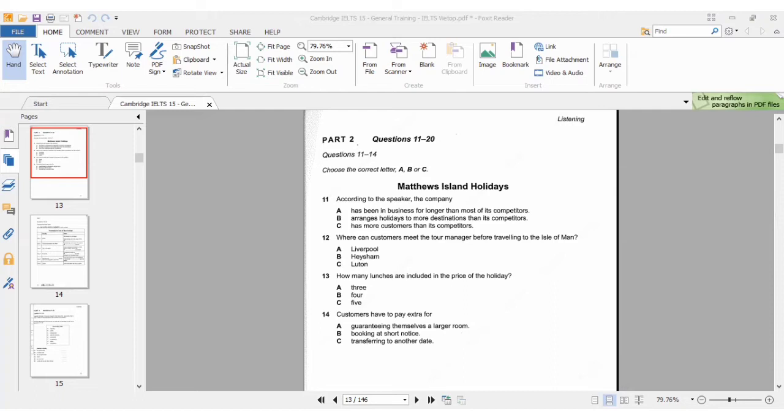You will hear a woman giving a presentation about a holiday on an island in Britain that her company organizes. First you have some time to look at questions 11 to 14. During this 30 seconds you should quickly look at the questions.